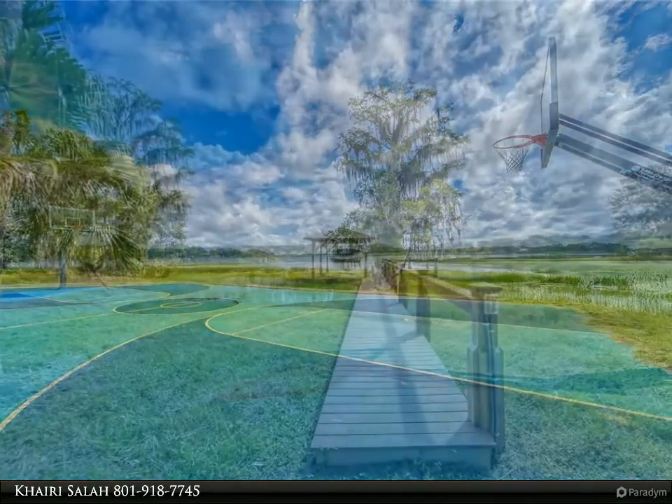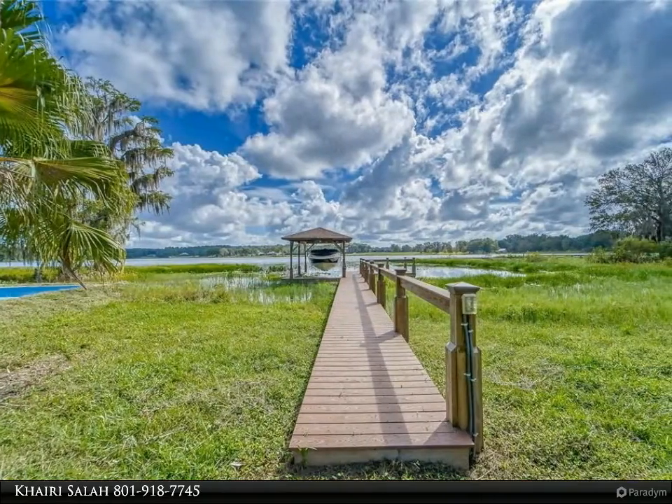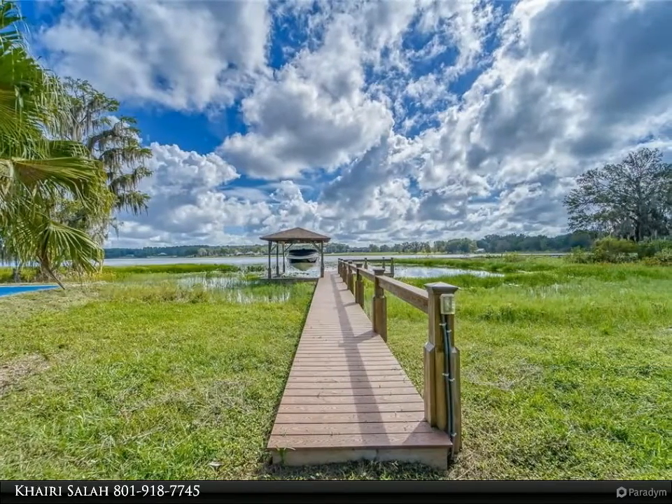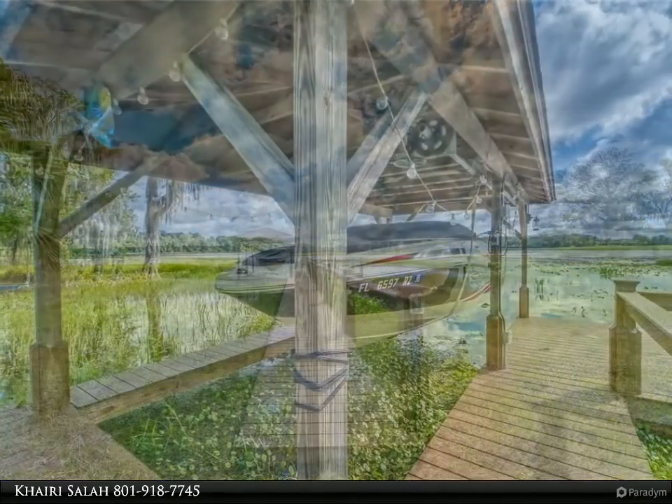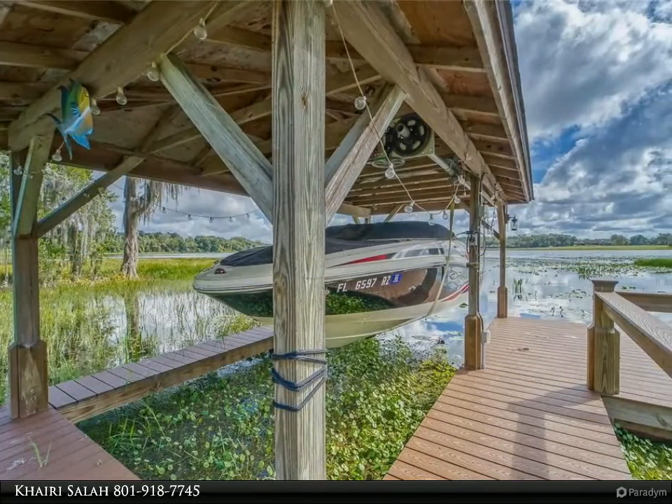The living room is large with skylights, electric fireplace, and French doors open to the screened patio with vaulted tongue and groove ceiling. The owner's suite is very spacious and has a sitting area overlooking the lake.